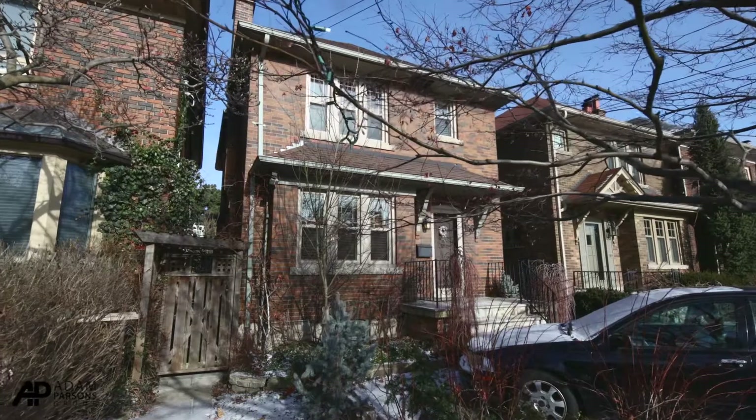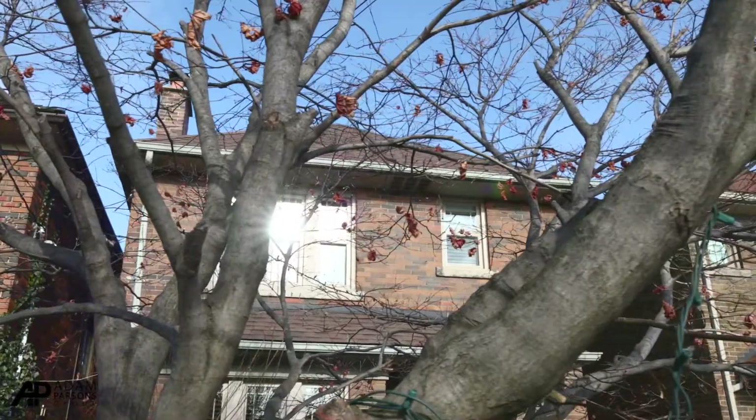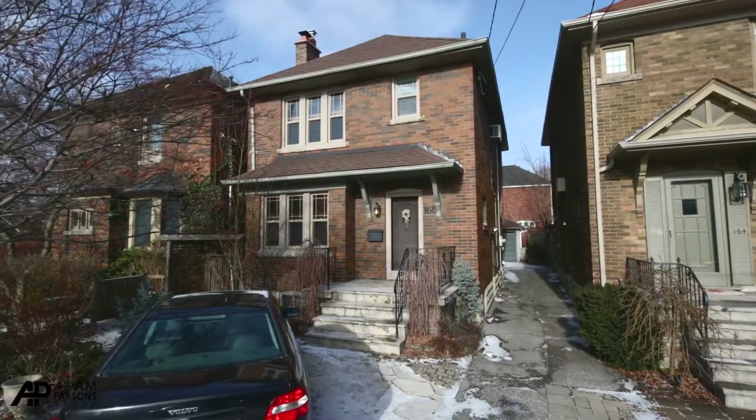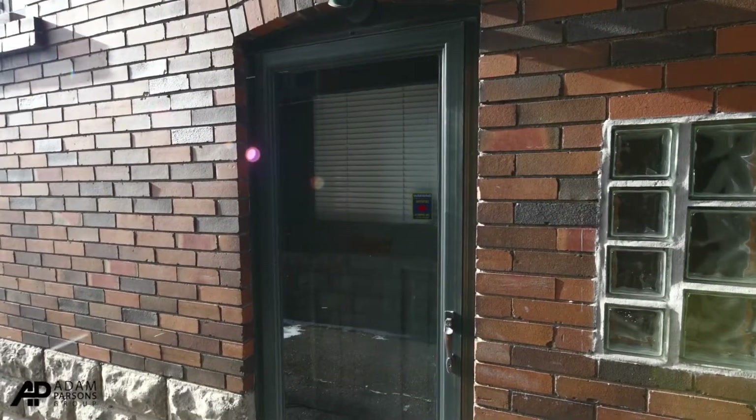Hi, it's Adam Parsons with Bosley Real Estate, Adam Parsons Group, at our newest listing at 166 Old Orchard Grove. This beautiful property is a detached two-story home with three bedrooms, a lovely living room and dining room combination, beautiful backyard, finished basement with a separate entrance to the basement, and front yard parking.